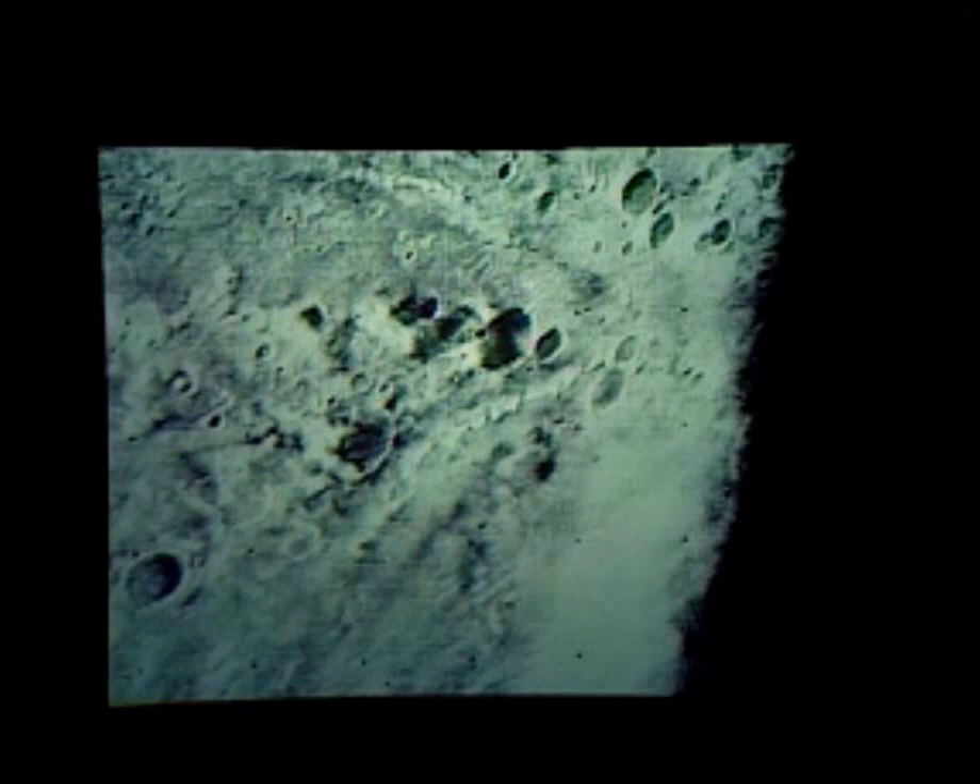The next planet is so well known to you that I don't have to mention its name, and we go further outward now to Mars. These are Mariner photographs close-up that show a part of Mars that looks similar to the Moon with many craters. Another close-up shows the polar cap of Mars, which is here in the left-hand part of the picture. This is the limit of the polar cap, and it is a thin layer of probably frozen carbon dioxide — dry ice. This is another close-up of Mars.